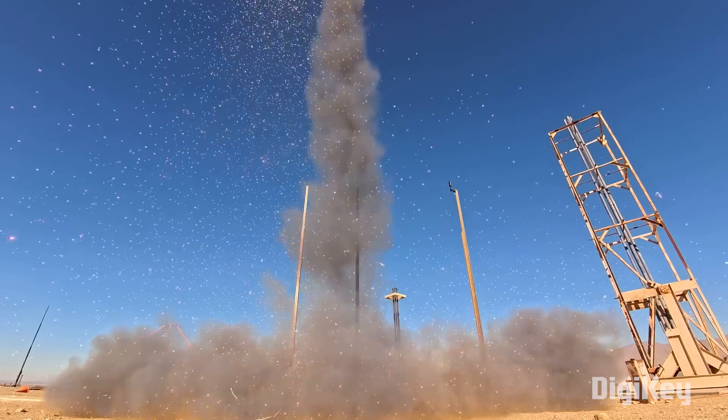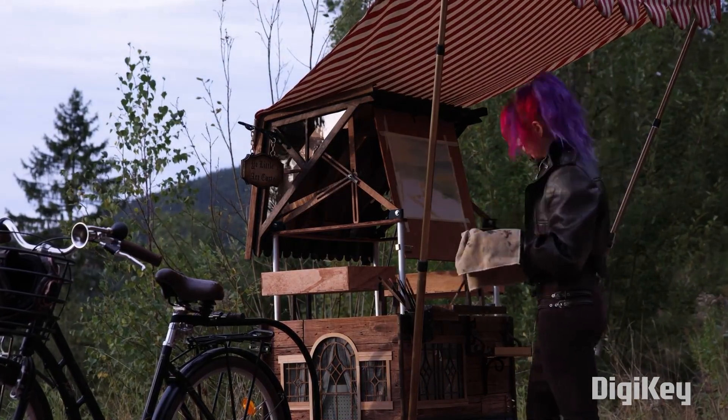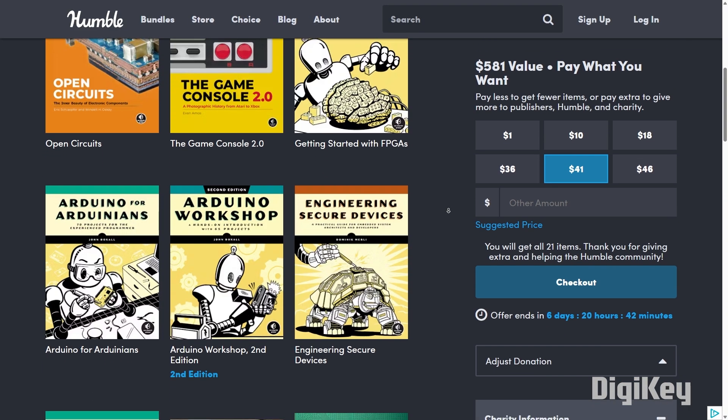This week on Maker Update: plastic fantastic, a mechanism for every page, an art studio for the road, and more electronics books than you can shake a stick at.